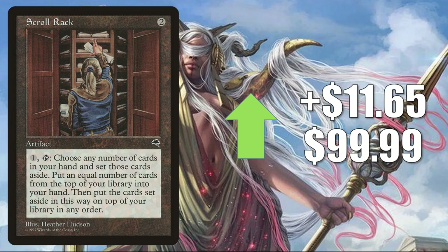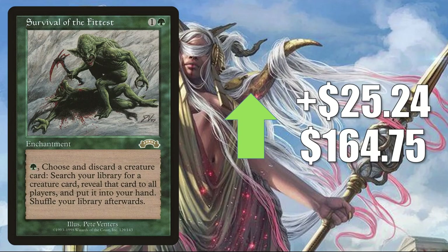Scroll Rack from Tempest up $11.65 to $99.99 — highly played Commander card, especially good in Yuriko the Tiger's Shadow builds. Survival of the Fittest from Exodus — on the reserve list but got a Judge Foil reprinting before they closed the loophole — up $25.24 to $164.75 this week. It's seen some increased play in Commander, Kathril Aspect Warper builds.